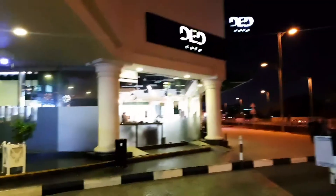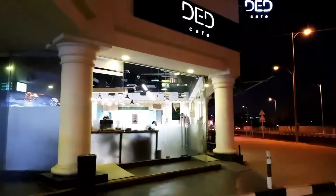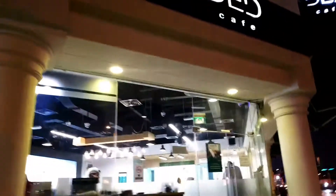Hey everyone, how are you doing today? I am at the DED Cafe and I am going to take out my vlogger's license. I'll tell you what the procedure is after I step in — it's very easy. This DED Cafe is at the Palm Stick Mall, so let's step in.